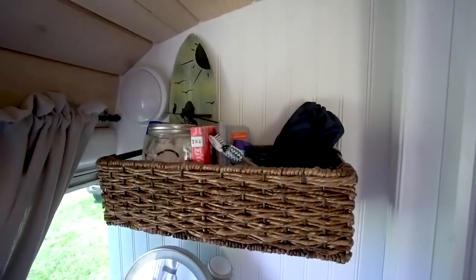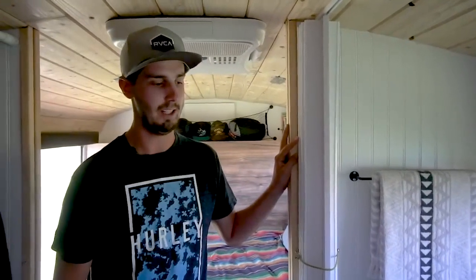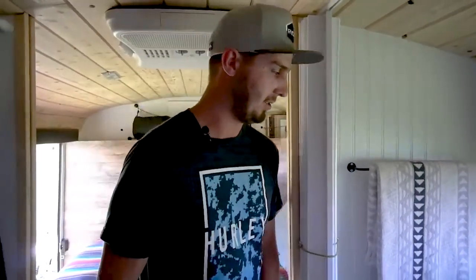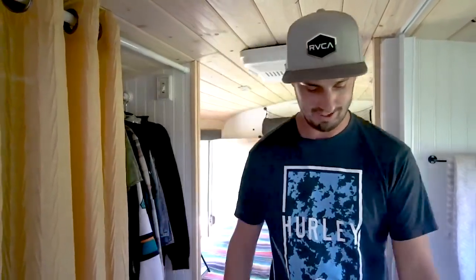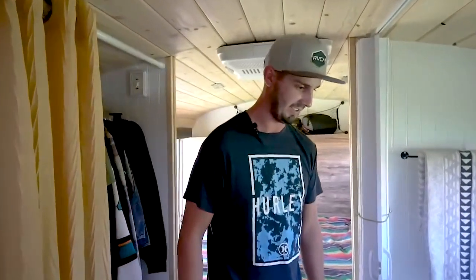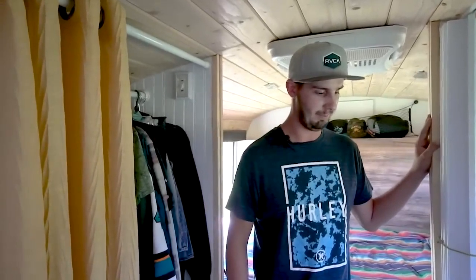For toiletry storage, I got these wicker baskets from TJ Maxx and just used big screws and washers to keep them in place on the wall so everything stays secure while driving. It was super cheap and easy — I did it in 10 minutes. Bathroom lighting is just another cheap push-button light. We kept all the windows, which is nice when you're in there. The toilet area is a little bit bigger because of how we built our counter space — it's comfortable with a lot of leg room compared to typical motorhomes.